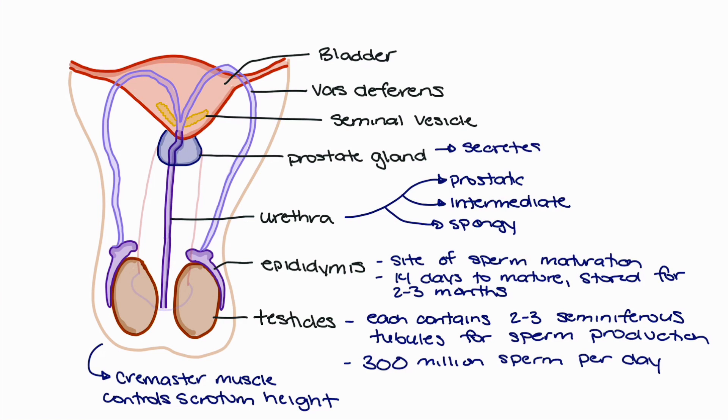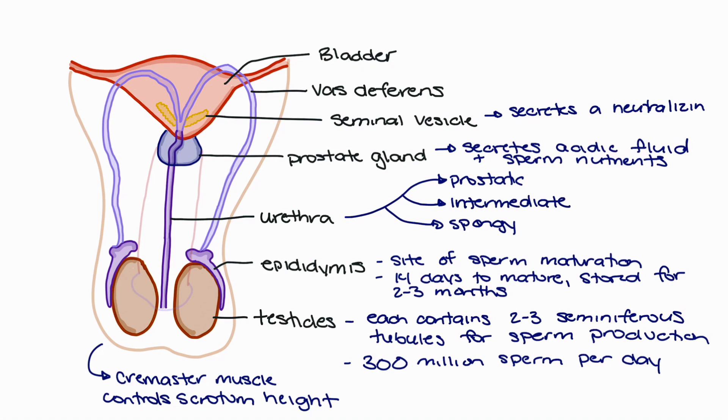The next piece of anatomy we will talk about is the prostate gland. The prostate gland secretes an acidic fluid as well as some nutrients in order to nourish the sperm. Finally, the seminal vesicle also plays a supporting role in the movement and nourishment of sperm. The seminal vesicle secretes a neutralizing alkaline fluid that helps sperm stay alive in the acidic environment of both the male and female reproductive systems.